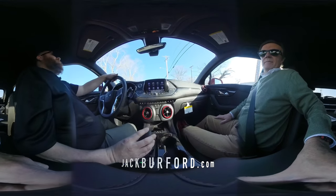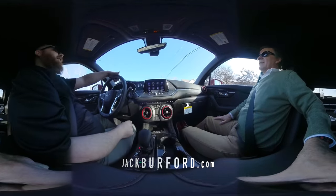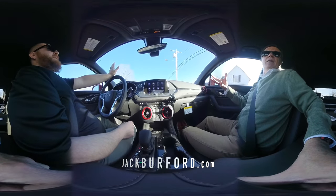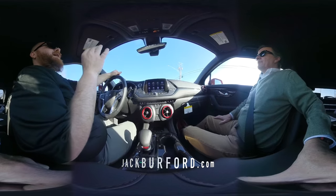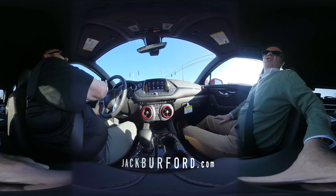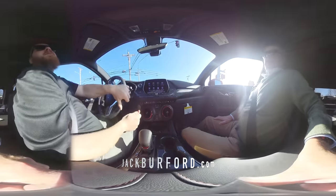It does have the sport shift on the side of the shifter, so you can act like you're Mario Andretti. This is a nice, nice color — it's a nice color. Is it Cajun red? It is Cajun red. Cajun red. And I'm not a big red person — you can't look at my beard — but I love this Cajun red. It's a really beautiful color.